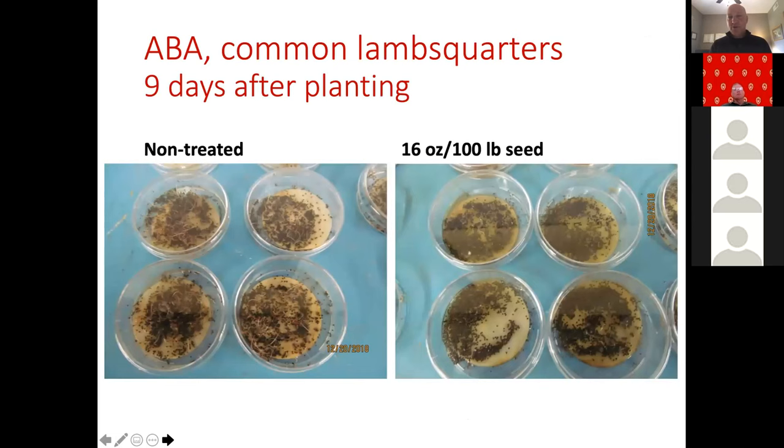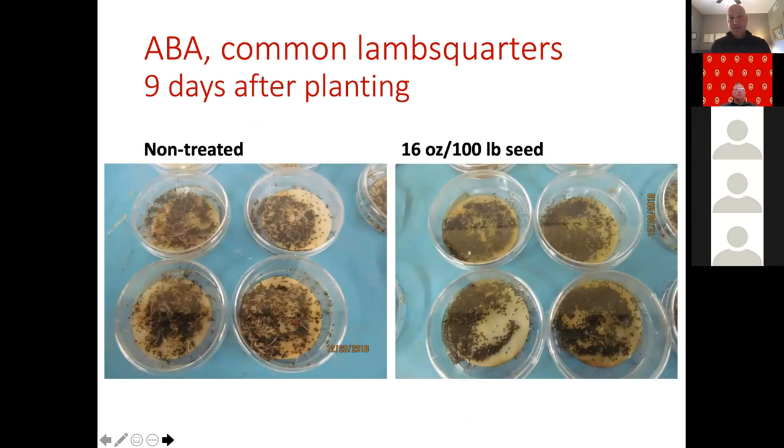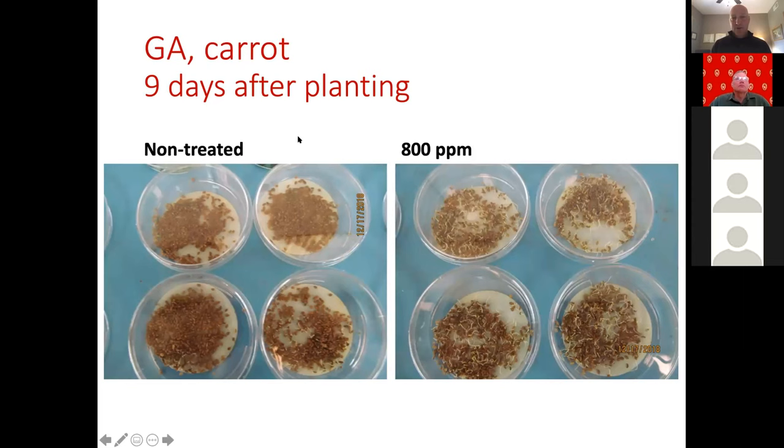As a visual learner, here's what that looks like in our early petri dish studies. This is common lambsquarters nine days after planting. On the left-hand side, you see four replicates of non-treated petri dishes — it looks like a chia pet. On the right-hand side, the 16-ounce per 100-pound seed rate of abscisic acid shows very few, if any, seeds germinated nine days after treatment. Meanwhile, the opposite is true with carrots treated with gibberellic acid — the non-treated on the left shows one replicate with a few germinated seeds, while the right shows almost complete emergence at nine days after planting. This gave us a lot of hope in those early treatments.